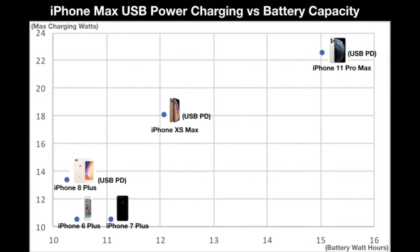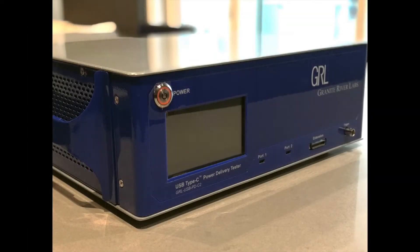Since the iPhone 11 Pro Max only ships with an Apple 18W PD charger, you need a higher wattage USB Power Delivery charger to take advantage of the 22.5W max charging. Let's first take a closer look at how the iPhone 11 Pro Max uses USB Power Delivery technology to achieve faster charging.